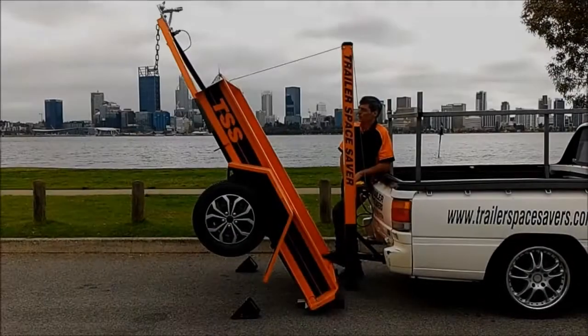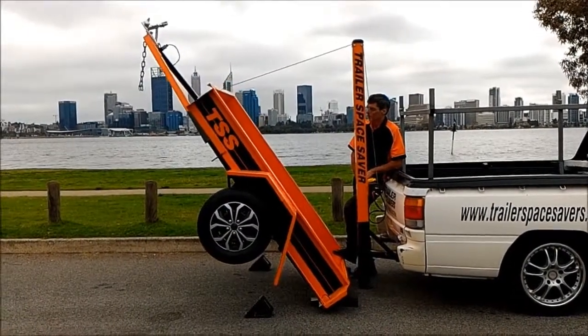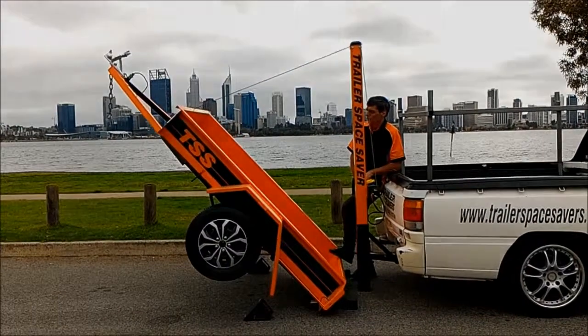Find us today at trailerspacesavers.com.au or call the team at Trailer Space Savers to find out more.